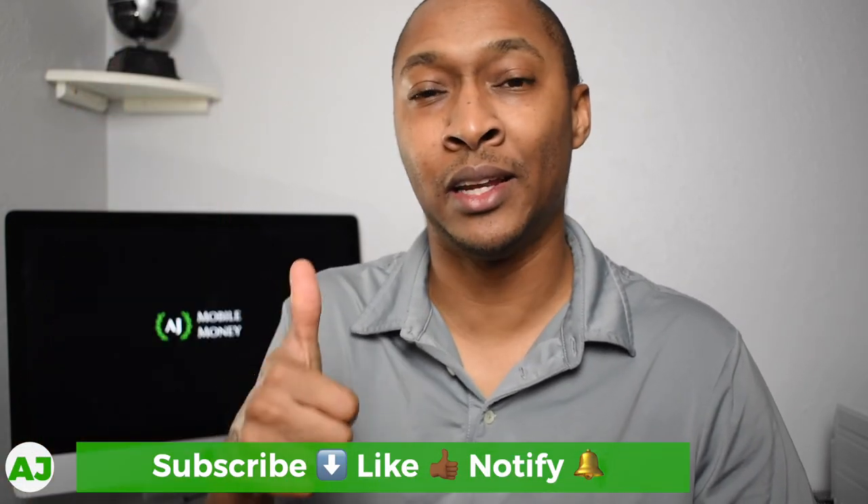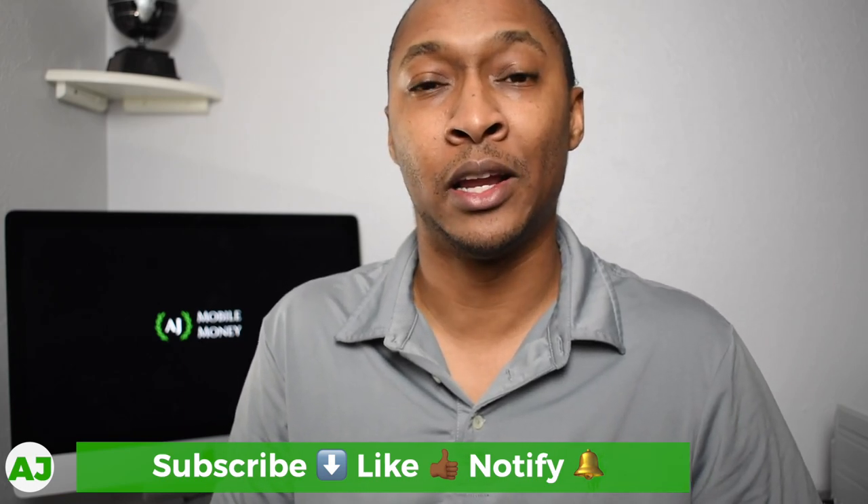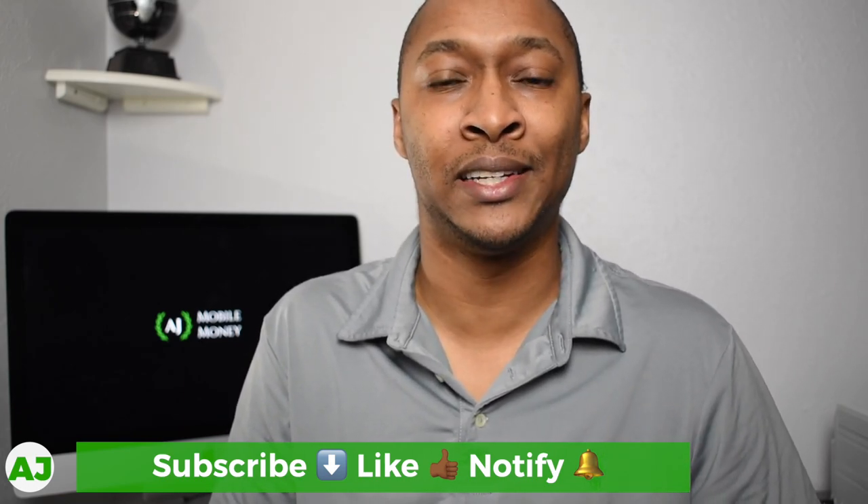If you already have your Yotta Debit Card, let me know your experience and how you like it compared to other checking accounts. I really appreciate you taking time out of your day. If you're not already a member of the Mobile Money Nation, hit the subscribe button, hit the like button, and hit the notification bell so you'll be notified the next time I create a video. Thanks for watching — have a great day.